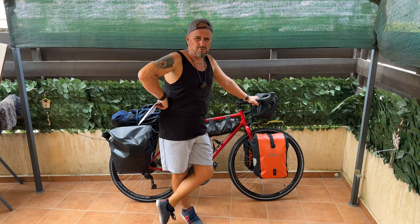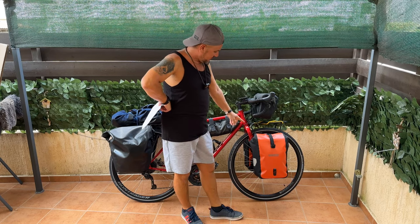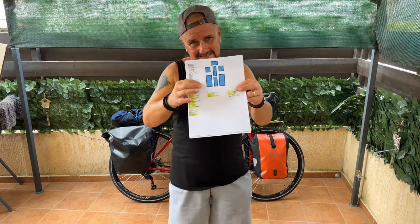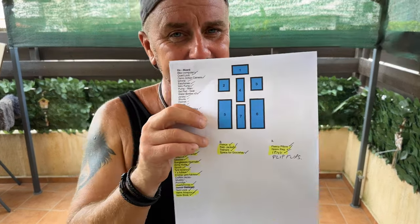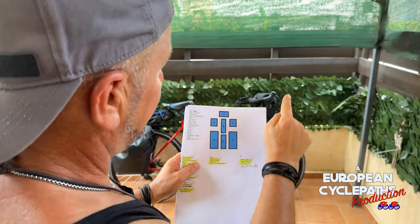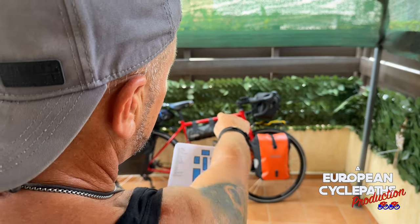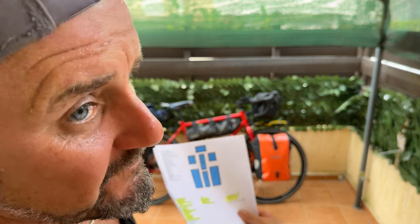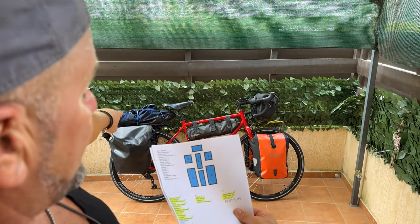Today I'm going to explain what's in these bags on the bike. For this trip there are seven bags, which have been carefully planned: the number one bag on the front, the two front panniers, the bar bag, the rear panniers, and the rack bag on the back.